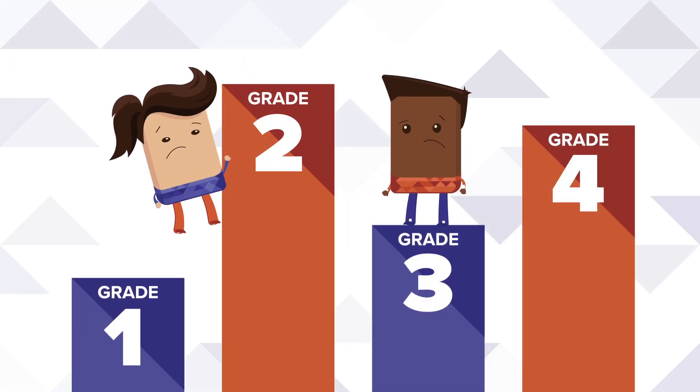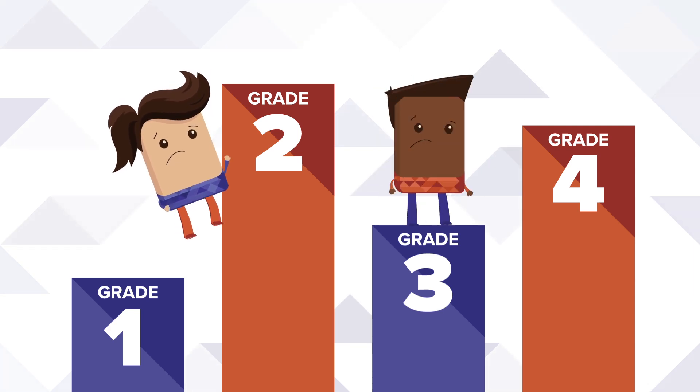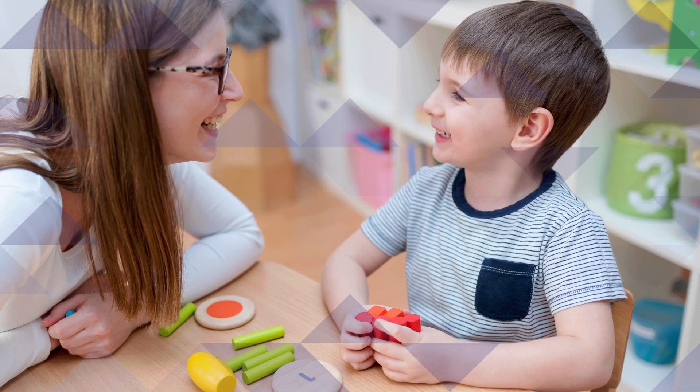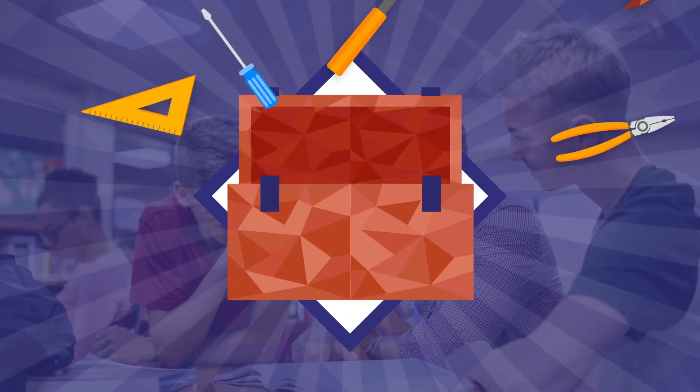With students at various levels of math readiness, tailoring instruction to meet their needs can both be intimidating and time-consuming. Arrive MathCore Booster was designed to help build math skills and boost confidence in the classroom from kindergarten through eighth grade, with a toolkit of resources that accommodates various learning styles.